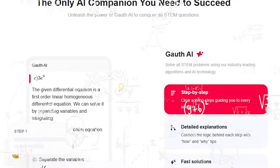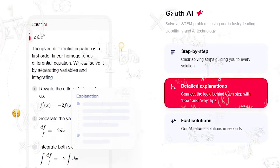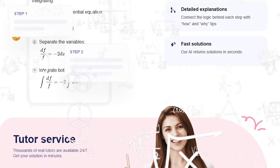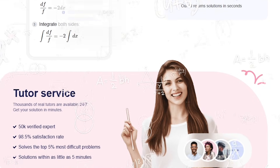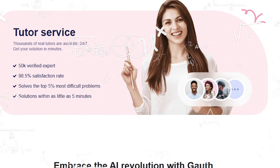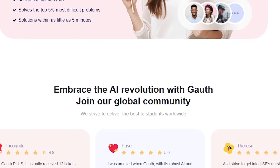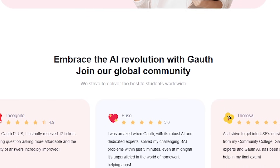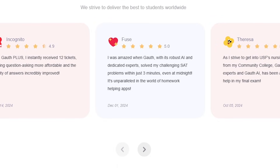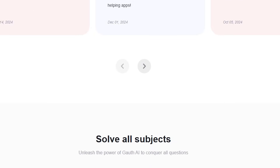So to sum it up, Goth's Live Tutor is the first AI tutor that actually feels like a real human teacher — not just an AI that types answers. It teaches, explains, draws, adjusts, and adapts to your level instantly. If you want a smarter way to study, a tutor that never gets tired, never gets frustrated, and never judges your questions, you should definitely try Goth. Download it, test the live tutor yourself, and you'll understand why people are calling it a game changer.